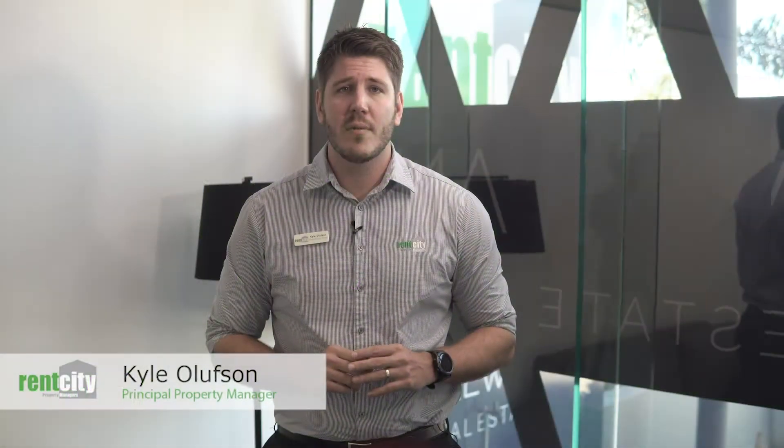There are very few properties currently for rent at Rent City, which I believe is a combination of a couple of factors. Something not always considered front and centre is the properties we currently have under lease being renewed by our tenants. We're seeing the vast majority of our tenancies being renewed at this time of year, with tenants looking to ensure stability in their lives and choosing to stay on rather than look around for another property.